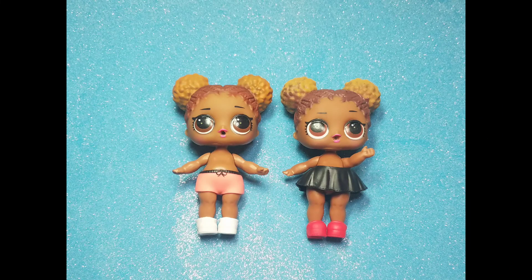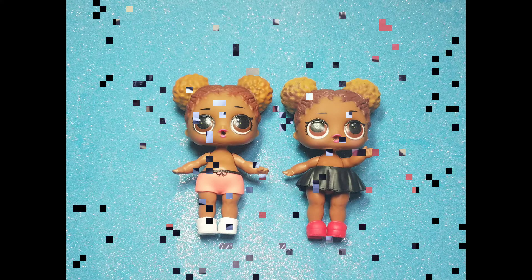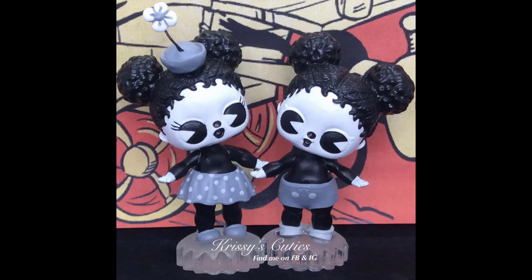This is the last one. It looks like we have two Court Champs, but one's wearing shorts and the other one's wearing a skirt. Who could these be? It's my black and white version of Minnie and Mickey Mouse. Happy birthday, Mickey!